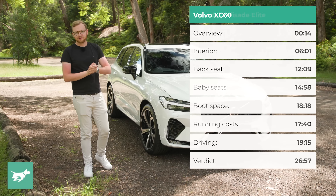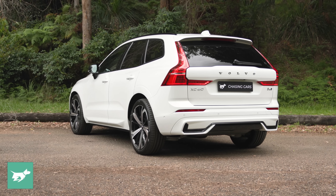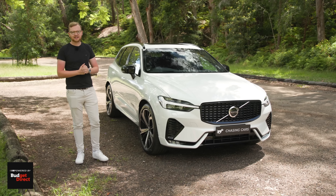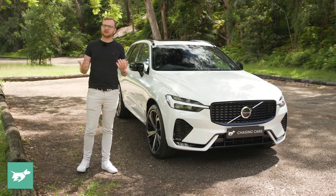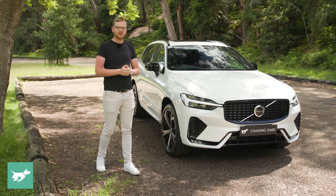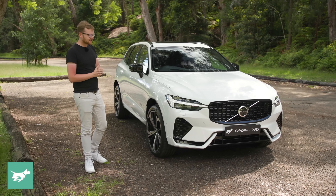It's timely to do a video on this car as well, because the XC60 has just been updated for 2022 with its mid-life facelift. This is the second generation XC60. It sits on Volvo's SPA scalable product architecture platform, along with cars like the XC90 and the V60 Cross Country, which Johnny actually reviewed recently on the channel. But this one is the mid-size five-seat SUV.